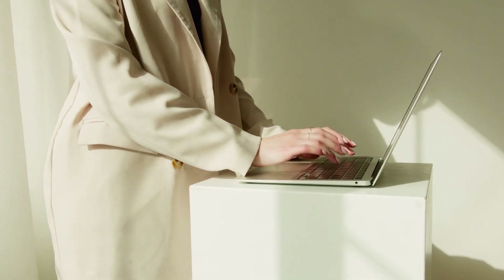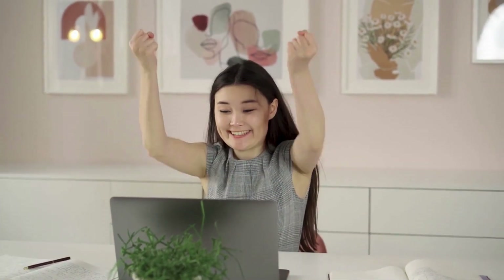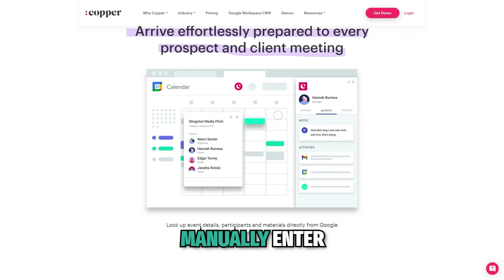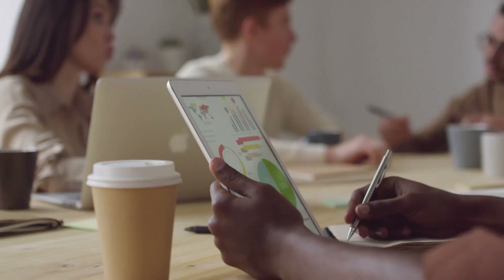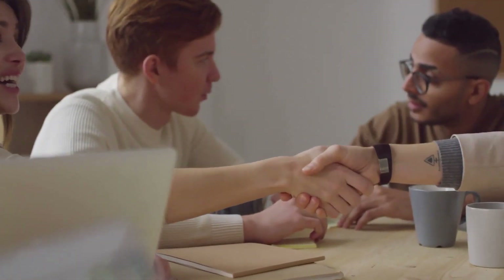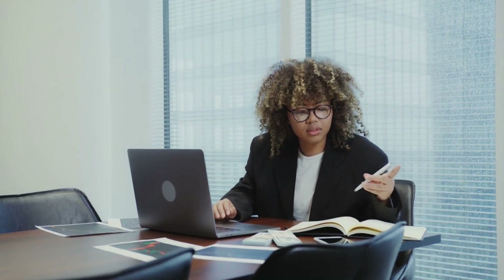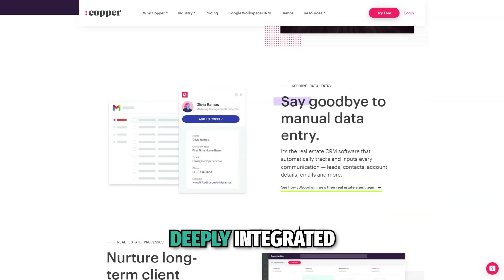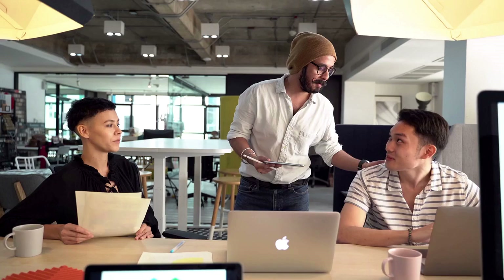Copper automatically syncs with your Gmail and Google Calendar, making it easy to manage emails, track meetings, and set reminders without switching between different apps. With Copper, you don't have to manually enter customer data or interactions — every time you send or receive an email, Copper automatically logs the interaction in the CRM, saving you time and ensuring your records are always up to date. For businesses that rely on Google Workspace, Copper offers a seamless solution that eliminates the need to switch between multiple tools.